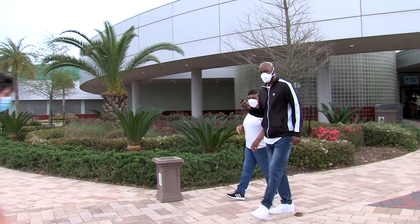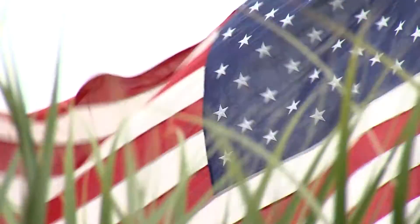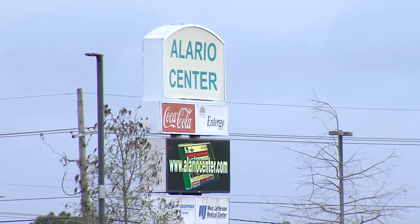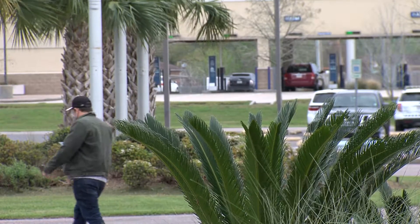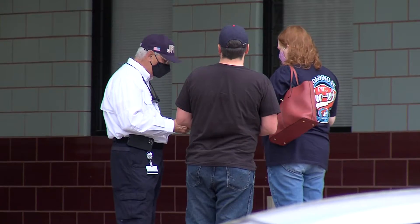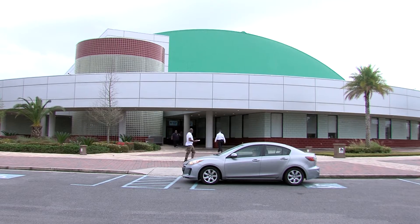The driving force behind the walk-up site was the weather concerns that we had. We knew that the weather later on today, Tuesday, Wednesday, and Thursday would be severe. We have been thinking about converting some of our drive-up sites to walk-up sites, so we thought this would be an excellent time to do a test run, considering the severe weather that's anticipated to come in later on in the day.